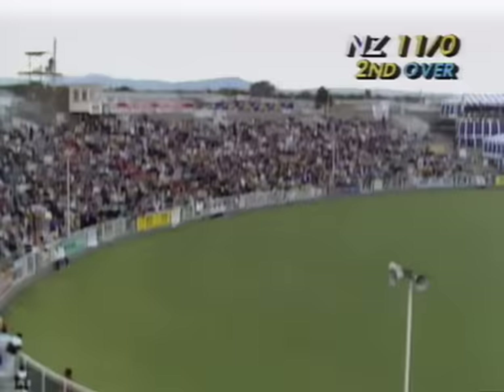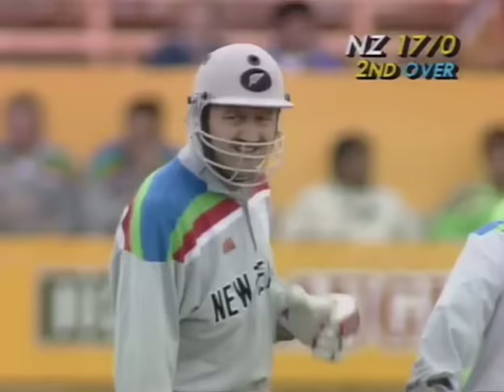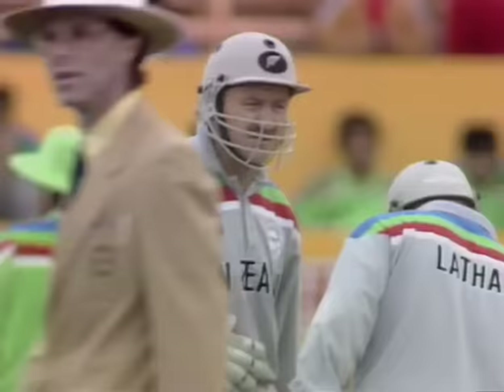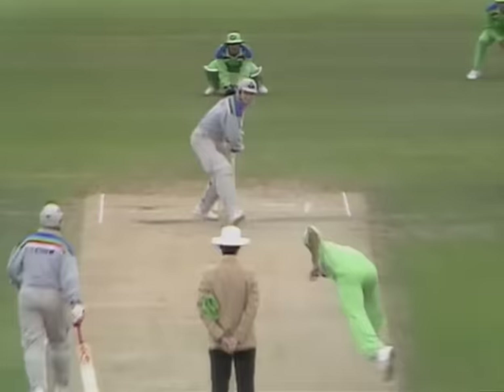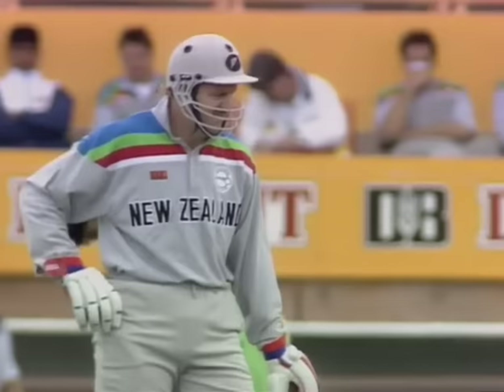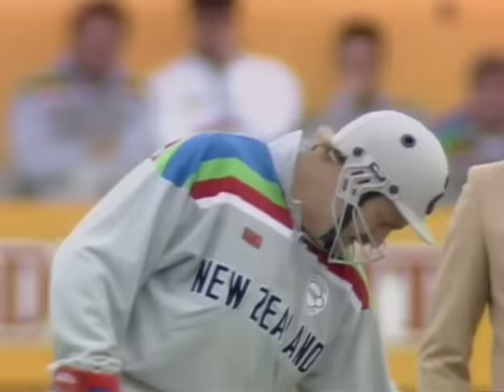Aqib to Great Batch — angling into him, Great Batch got his foot across and whipped it over long on. It was always going to be six. That's a fine shot — he has to make sure the ball is close enough to him, otherwise he could leave a gate for it to go through between bat and pad. The skill required from someone like Great Batch, looking to get after it, is that the ball must be close to him when he goes over the top.